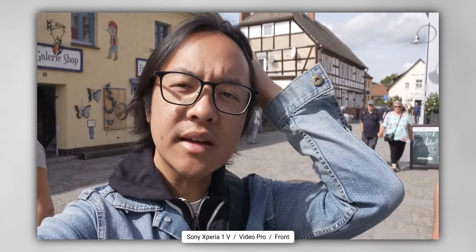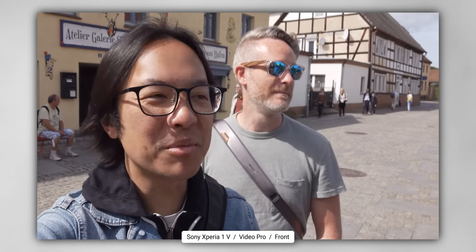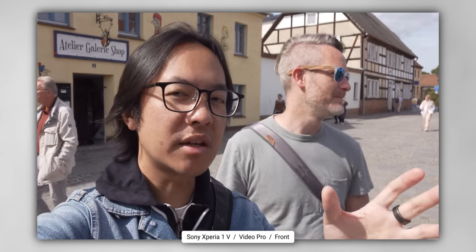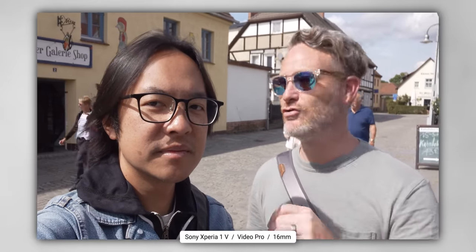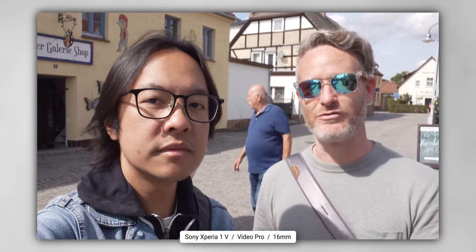I do have to give this camera some credit — the front-facing camera is capable of 4K video recording. But what you actually should do instead is flip the phone around and use the ultra-wide. Even though there's no screen on the back, you can still frame yourself perfectly with the ultra-wide.